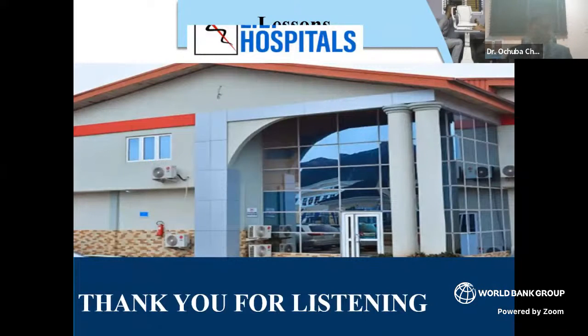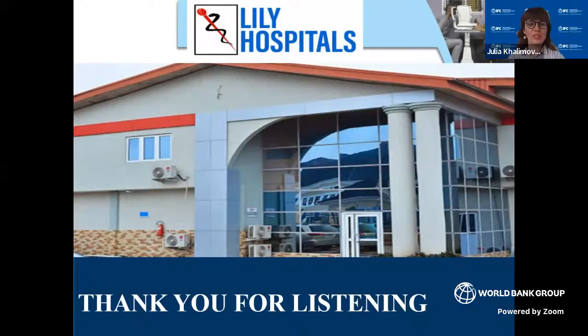Thank you very much for listening. Dr. Achuba, thank you so much for sharing your wonderful story — such stories are very inspiring. The key highlights: give laundry the attention and importance it deserves. Laundry is commonly treated as a supplementary process, and its importance is underestimated. However, it is an important part of infection prevention work because of the potential risk of infection for both staff and patients.